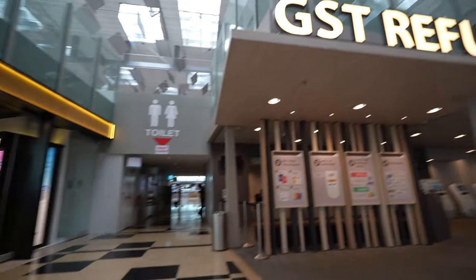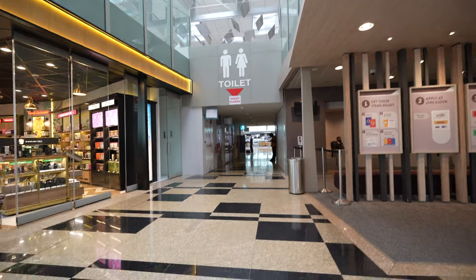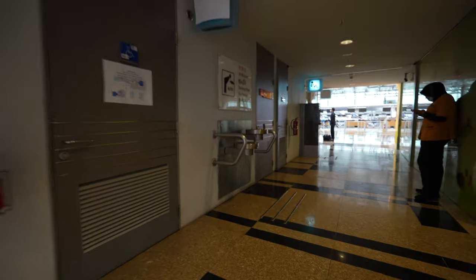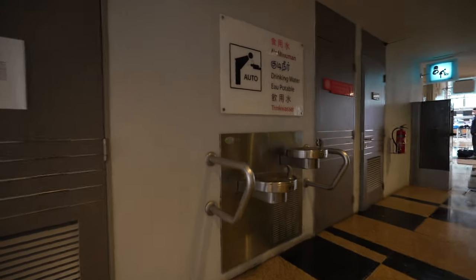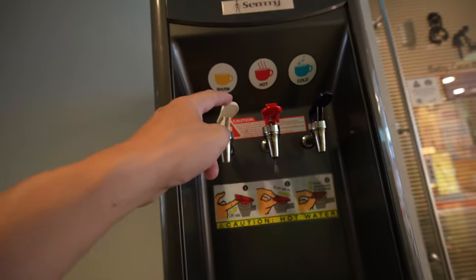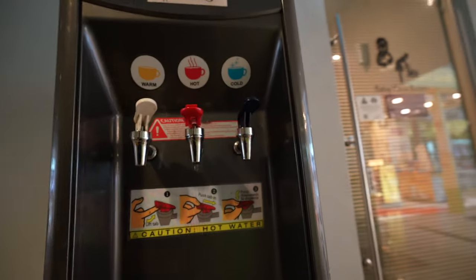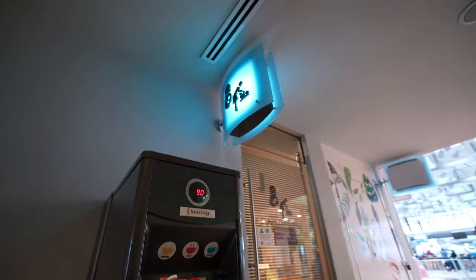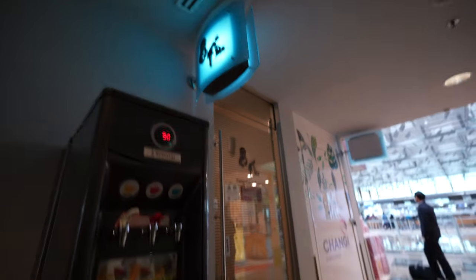Right beside the GST refund, in the middle, there is the toilet. Over here you can also find the baby care room. Before entering you'll find a water cooler where you can get cold water, warm water, and hot water — all free to drink. And here is where the baby care room is located.